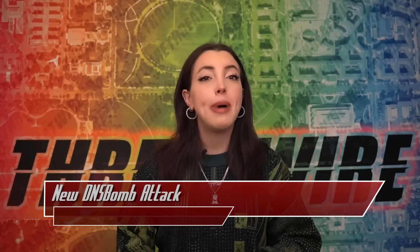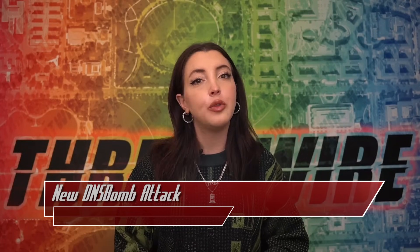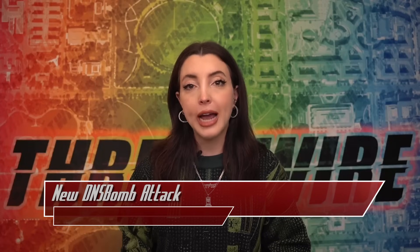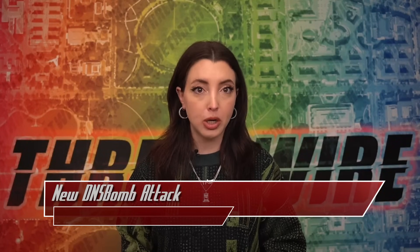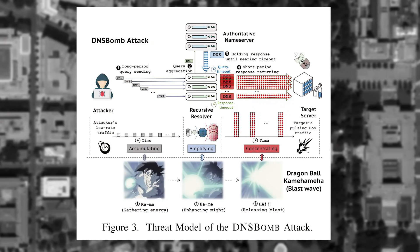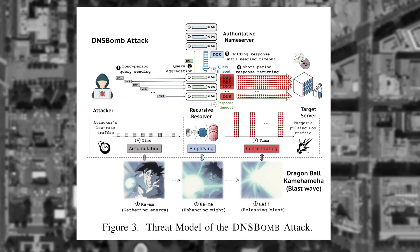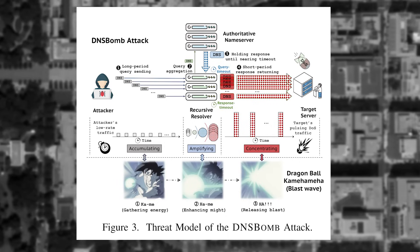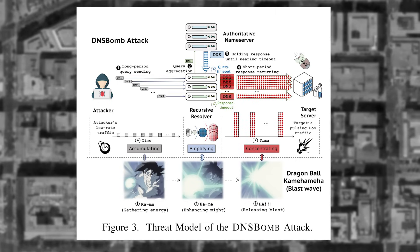A recent study has uncovered a powerful new denial of service attack method named DNS Bomb. Researchers from Tsinghua University revealed that this attack exploits fundamental DNS mechanisms — such as timeout, query aggregation, and response fast returning — to generate high-volume pulsing traffic bursts capable of overwhelming target systems. DNS Bomb works by accumulating DNS queries over an extended period, amplifying them into large-sized responses, and concentrating all responses into a short, high-volume burst. This method leverages DNS's inherent timeout mechanisms, allowing queries to accumulate for up to 10 seconds, significantly longer than traditional path latency exploitation.